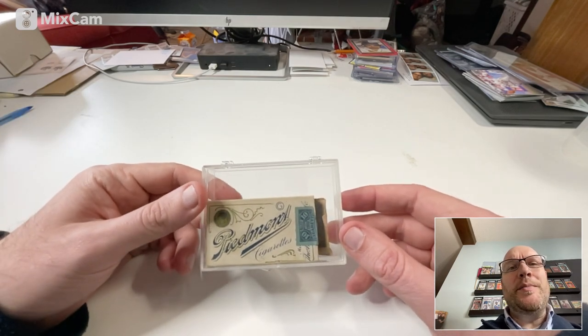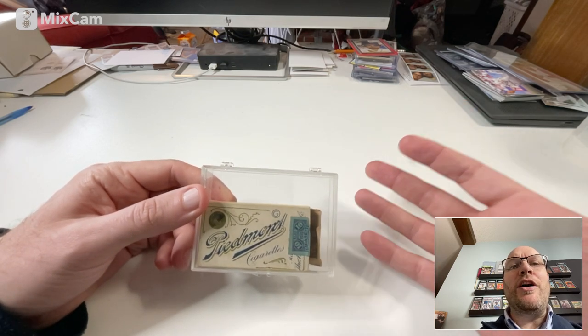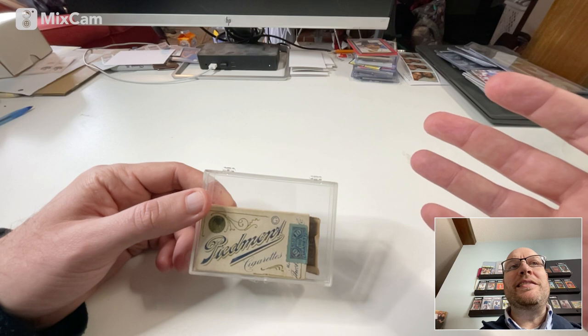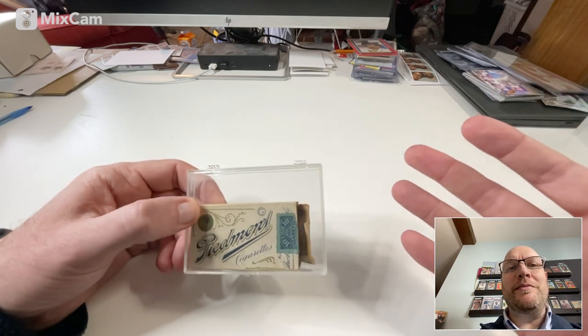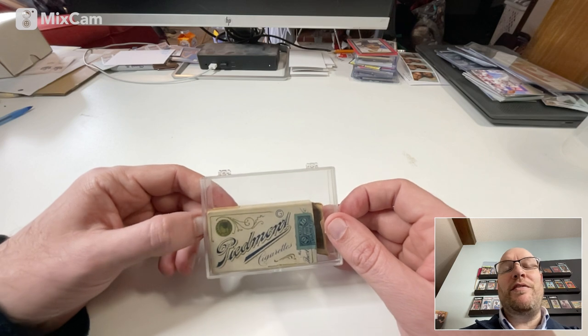Usually I don't like talking about how much I pay for things because it's not important as a collector. It's just not important to me how much I pay for the cards I buy, except that I paid less than they're typically going for. That's a pretty consistent theme for me — I get really good deals on things just through patience.